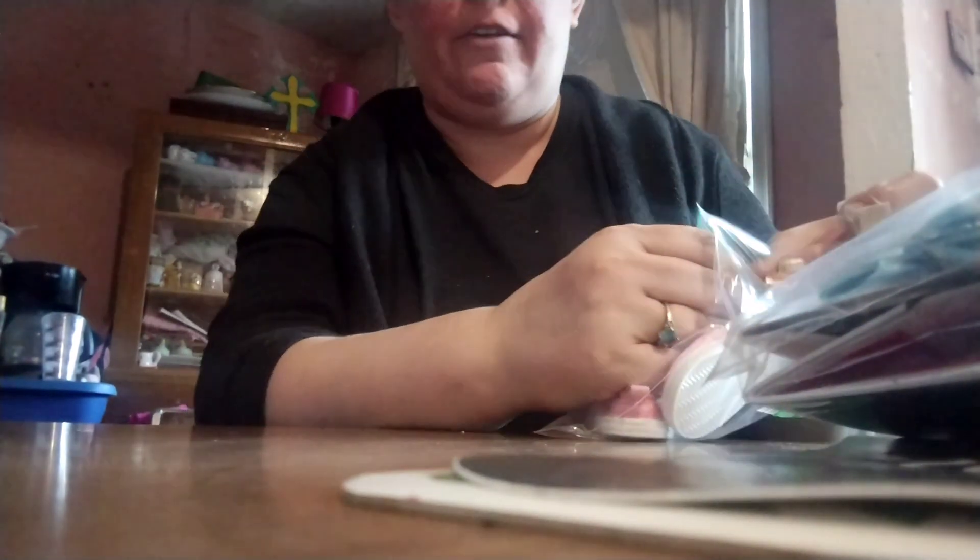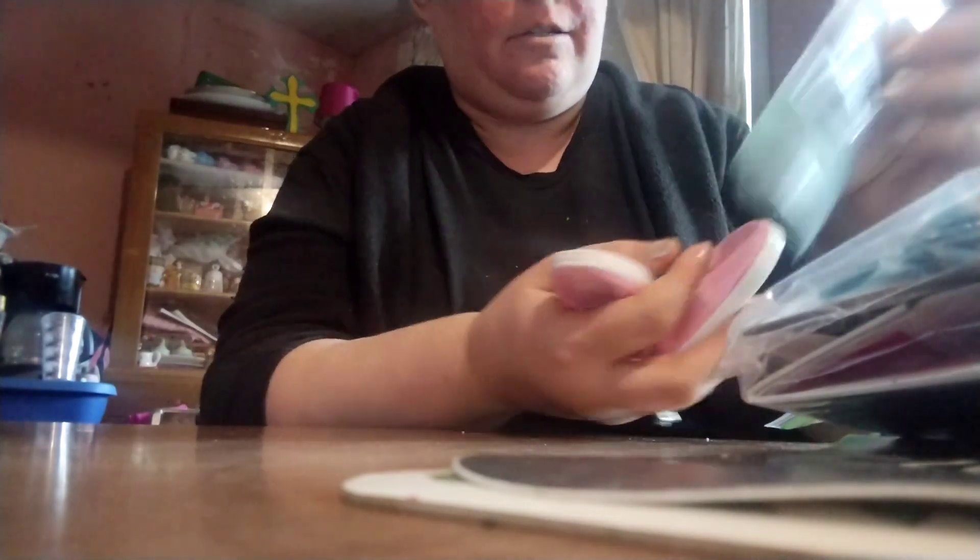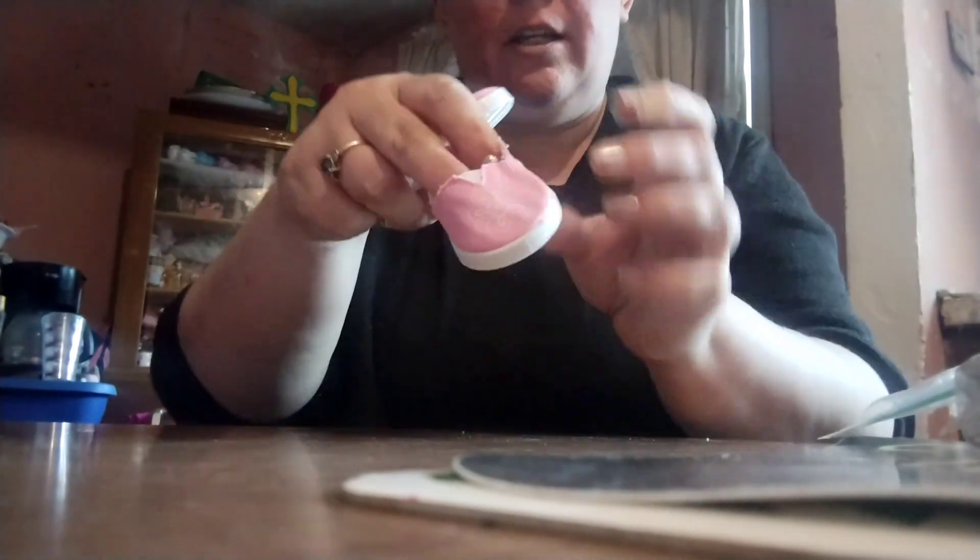Hey guys, welcome back to my channel. Today is Thursday, happy Thursday! I have a little bit of a haul — it's an AG doll haul for you guys. I haven't done AG stuff in a while, so on the What Night app they have AG clothes and different things.